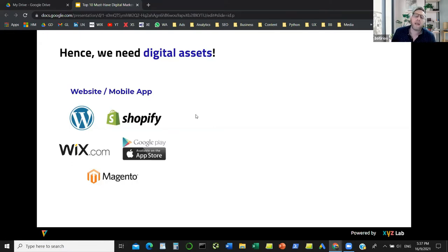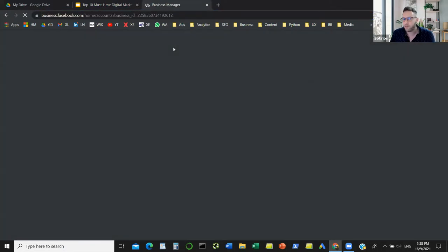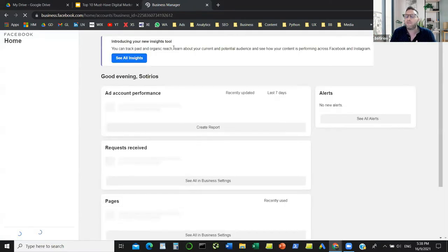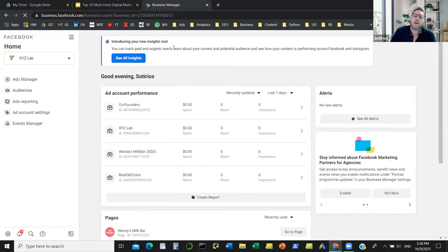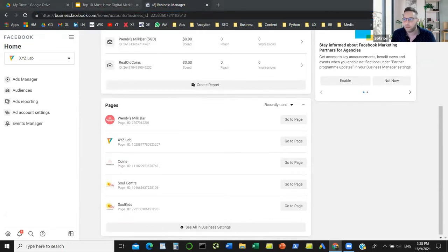There are a couple of tools you may want to consider. If you want to have a presence on the Facebook ecosystem — Facebook, Instagram, and everything under the Facebook umbrella — the very first tool you need to consider is Facebook Business Manager. It helps you manage everything you own under the Facebook ecosystem: pages, Instagram accounts, and all the different ad accounts you have for advertising purposes. You go to business.facebook.com to get started.